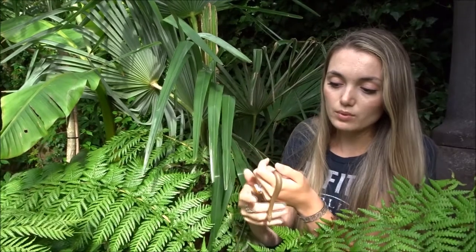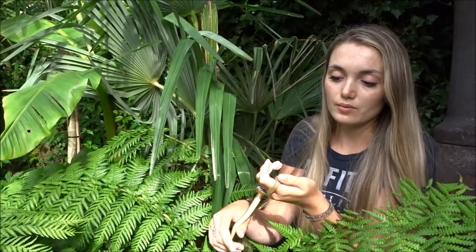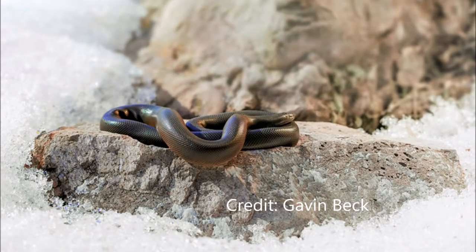The places where it occurs are the northwest of the United States and also small parts of Canada — places where it actually snows. So in winter, they hibernate for about four months. They're live-bearing, which is pretty logical because you cannot hatch eggs in the snow.